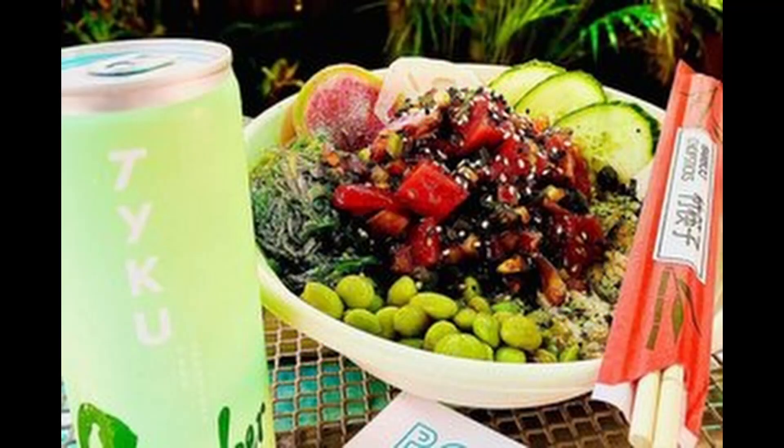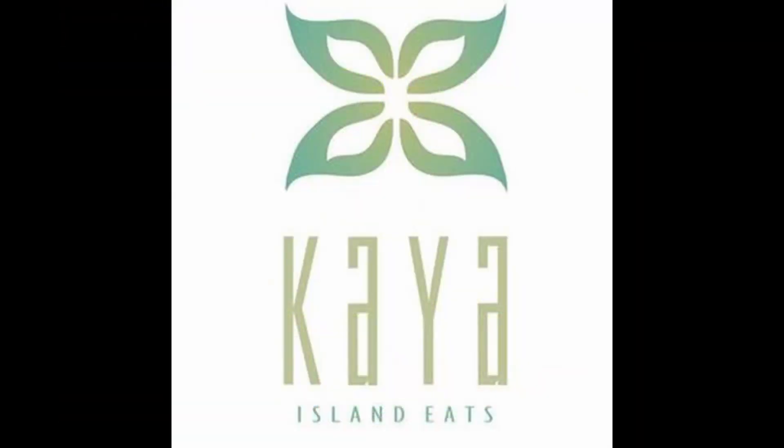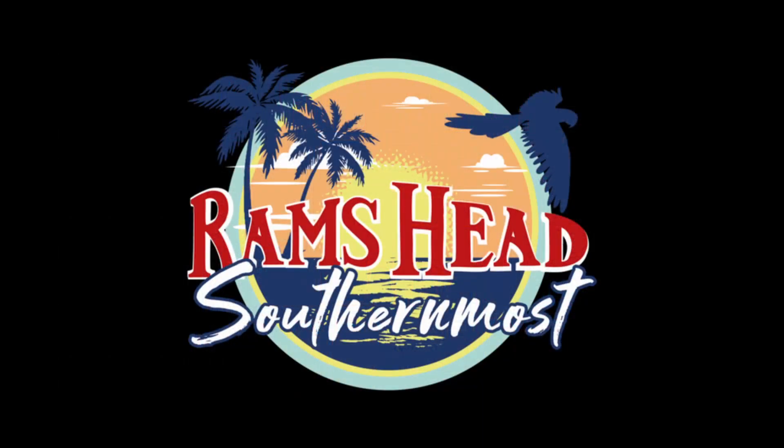Poki in the Rear, Kaya Island and Eats, Key West Cuban Coffee, and Rams Head Southern Mose Point.